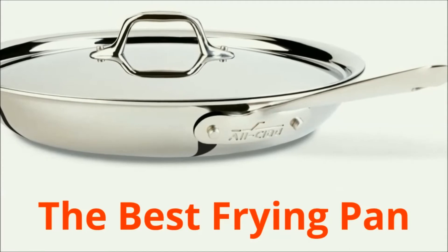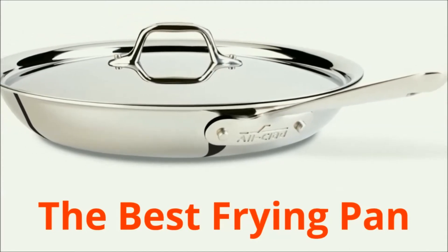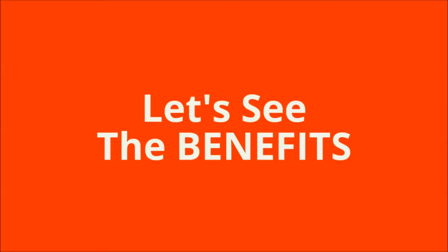After all our tests and research, we feel that the All-Clad stainless steel 12-inch covered frying pan is the best frying pan — far and away the best skillet. Let's see the benefits of this frying pan more closely.